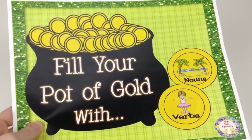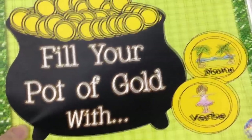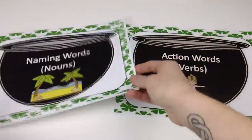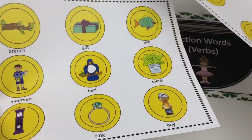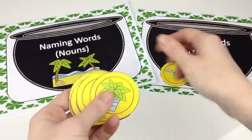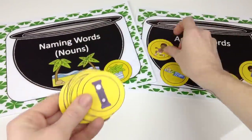Kathy and Susan of the Fun Factory have a noun and verb sort to celebrate St. Paddy's Day. Students sort nouns and verbs into two pots of gold. You print out and laminate the two pots of gold for nouns and for verbs, then cut out the coins and students sort them into the correct pots of gold. This is a fantastic addition to your literacy centers this St. Patrick's Day.